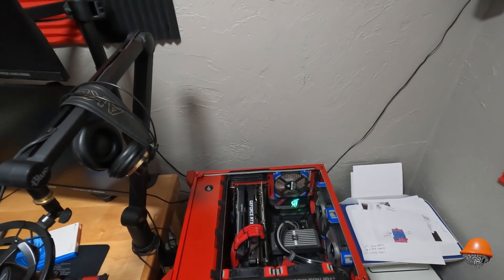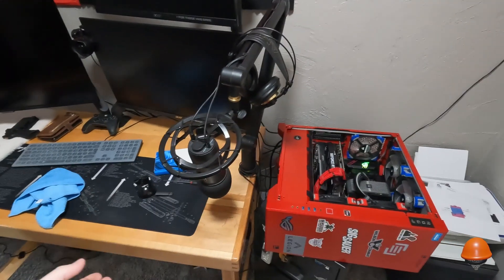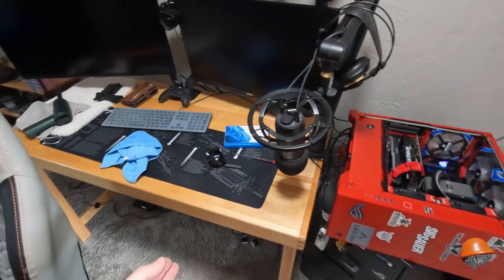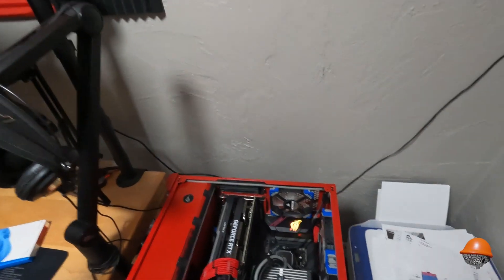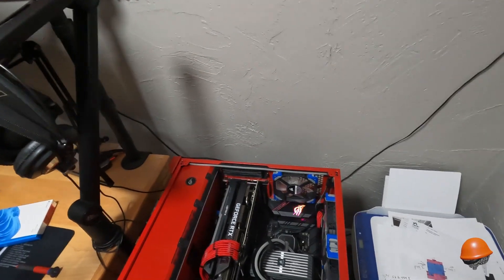I did have a battery backup but it wasn't big enough for this computer — it's a thousand-watt monster. Lesson learned: I'm going to get a proper battery backup immediately, but they're expensive and I just hadn't gotten around to it.